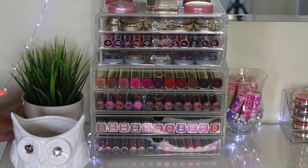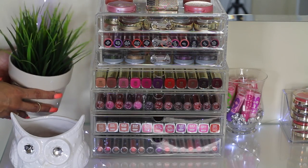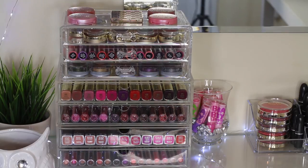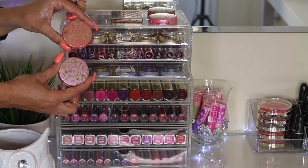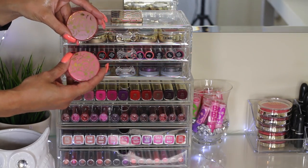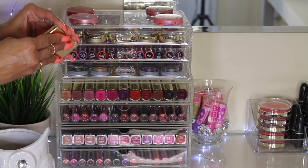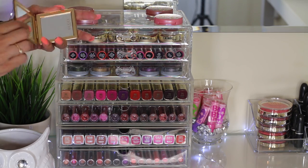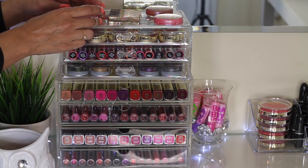Behind the easel I have this beautiful spiky plant — it's actually a fake plant but it looks very realistic, and I got it at Ikea for $6.99. On top of this acrylic case, I have my Tarte Amazonian Clay Blushes; I just thought they would look very pretty as a display on top. And then I have a Gucci mirror case that I got with a perfume I purchased — I think it was Gucci Envy. It's a beautiful gold packaging mirror and it looks pretty with the display.